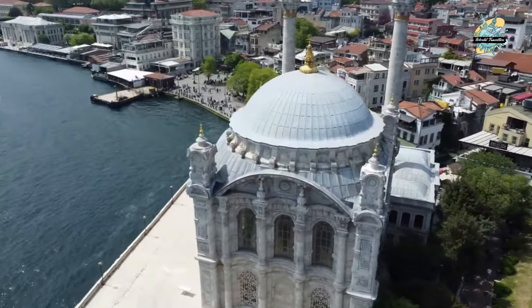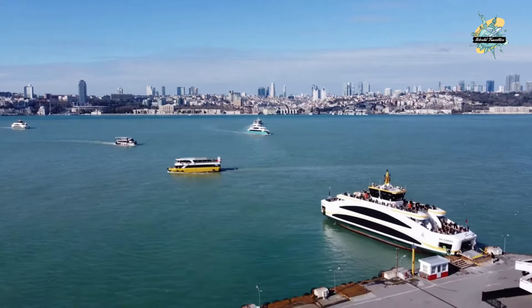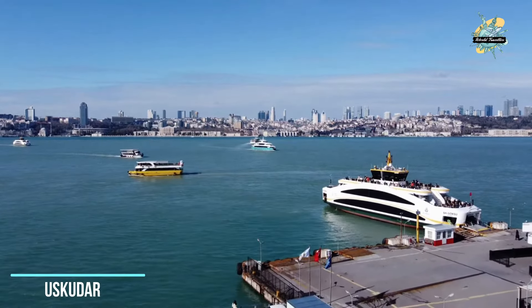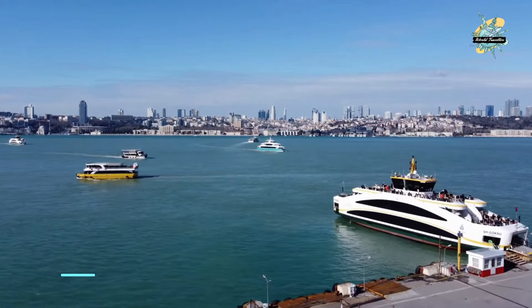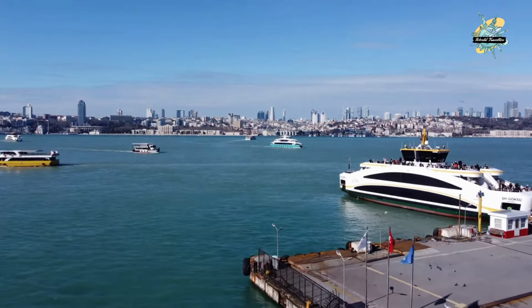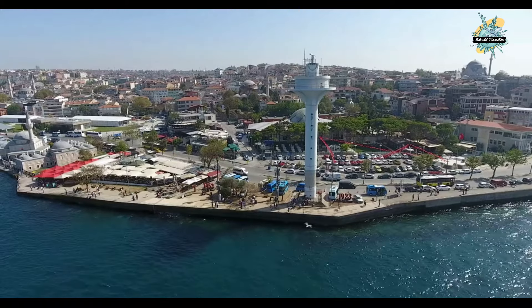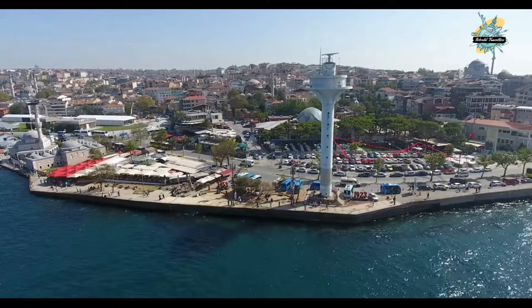On the third day, if you have come to Istanbul for a three-day trip, we recommend visiting the Anatolian side. If staying on the European side, cross the Bosphorus by ferry from Eminonu or Besiktas pier. When you cross, you will have the chance to see Uskudar — the place where Hezarfen Celebi started from the Galata Tower to make the world's first human flight.